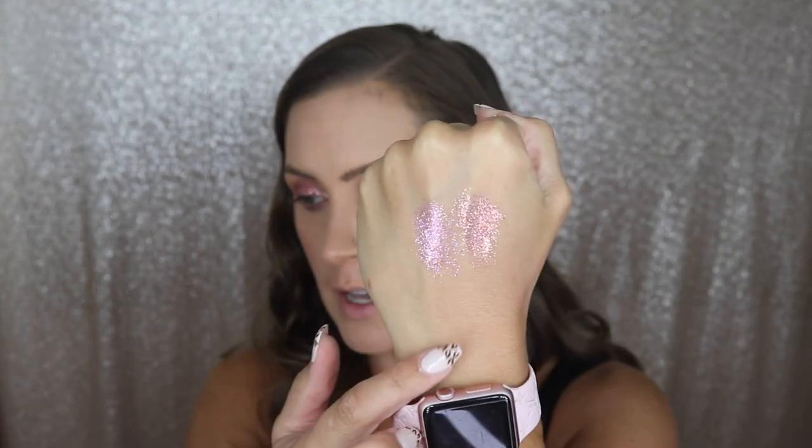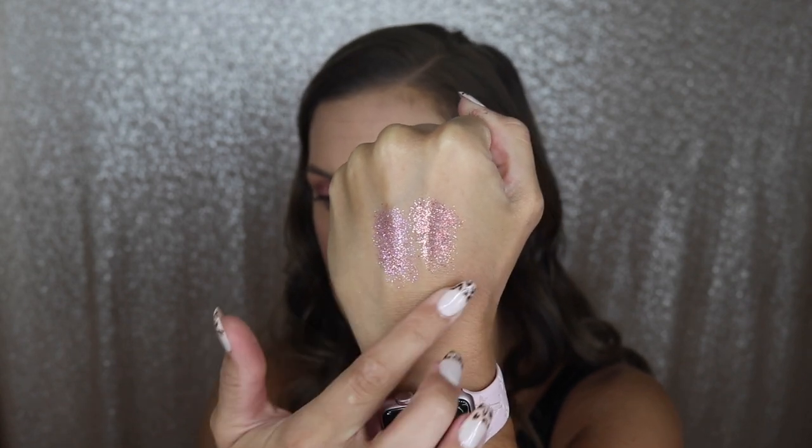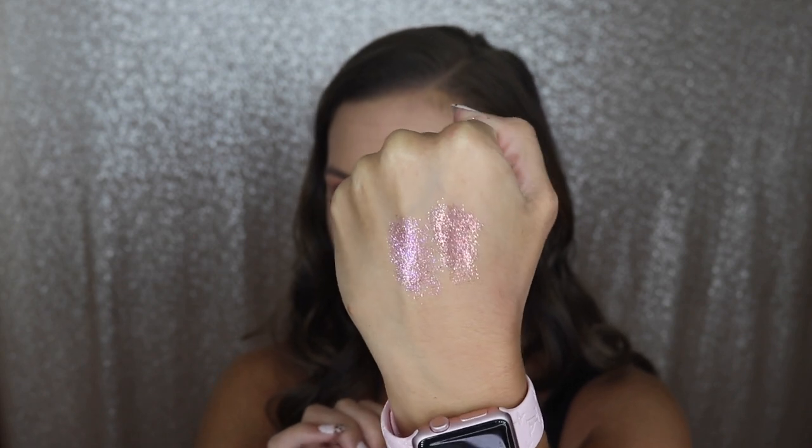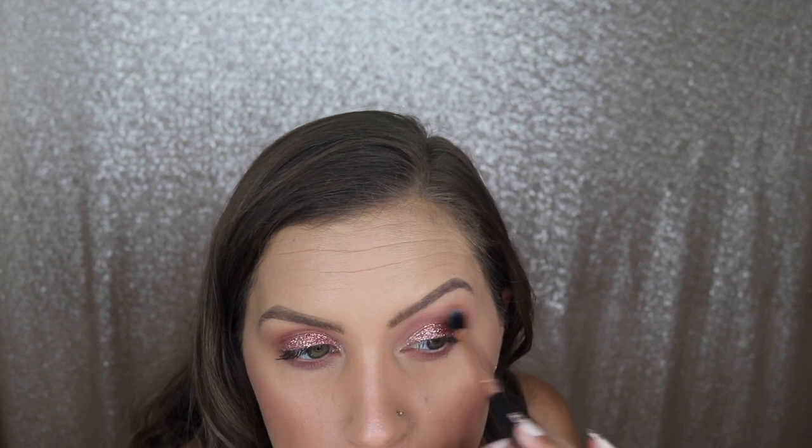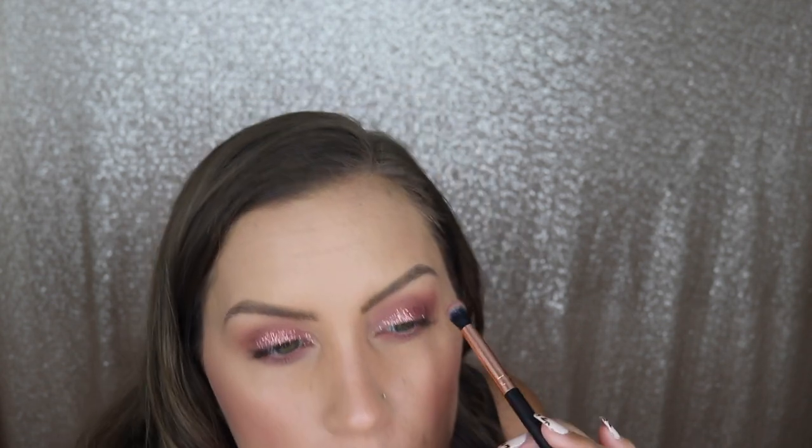I'm going to swatch these side by side — this one is the Anastasia and this one is the Walmart palette. The Anastasia one looks a little bit more of a purpley pink. Honestly, I had to add more product to the Anastasia one than this one, so I'm actually pretty impressed. I'm going to go back and add a little bit more to my crease color. That brush that came with the palette actually isn't that bad. Since I'm already going to have to clean glitter off my lashes, I'm going to go ahead and add some mascara.